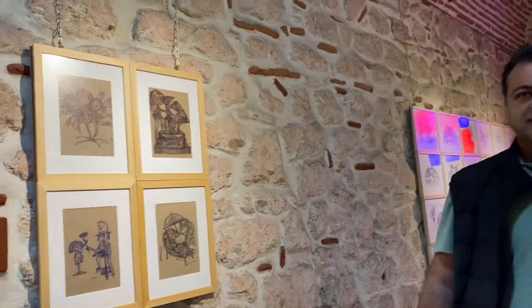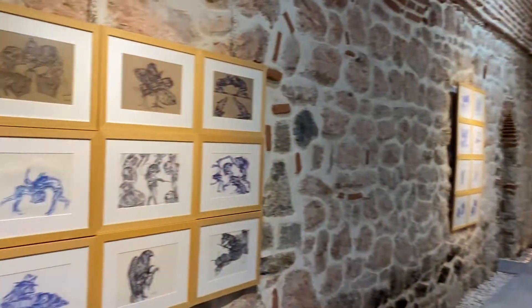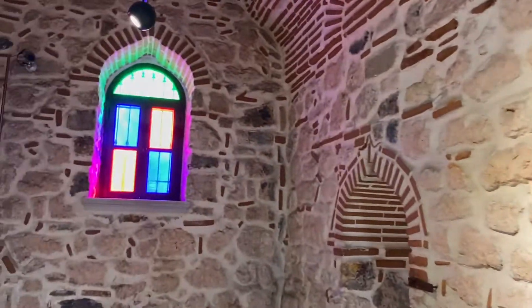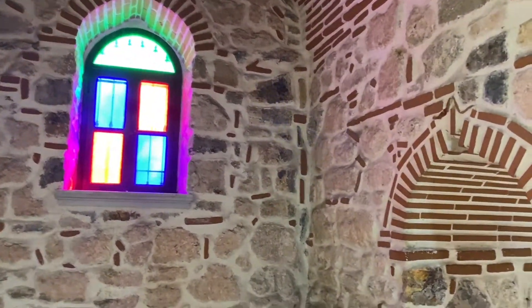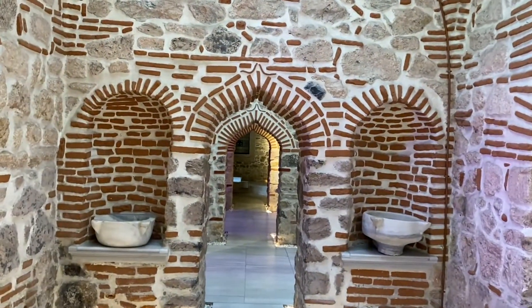I will just let you see the architecture of the Hamam. I am looking at some paintings now. It's good in here.